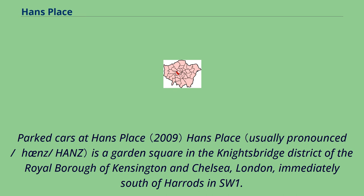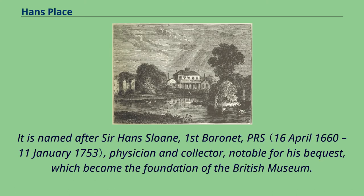Hans Place is a garden square in the Knightsbridge district of the Royal Borough of Kensington and Chelsea, London, immediately south of Harrods in SW1. It is named after Sir Hans Sloane, 1st Baronet, PRS, physician and collector, notable for his bequest which became the foundation of the British Museum.